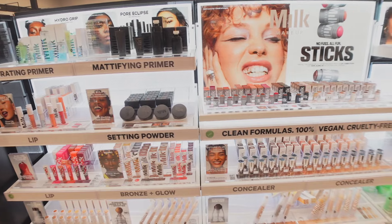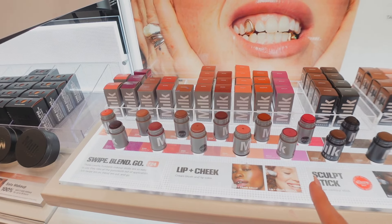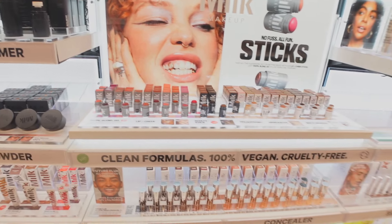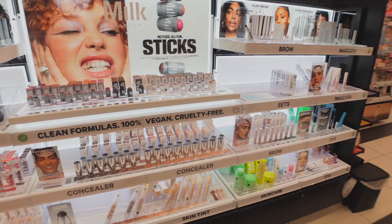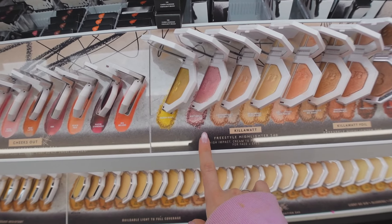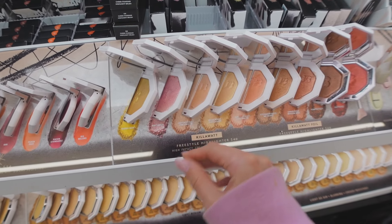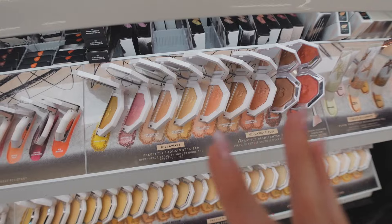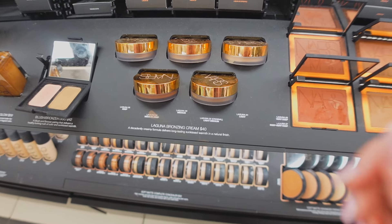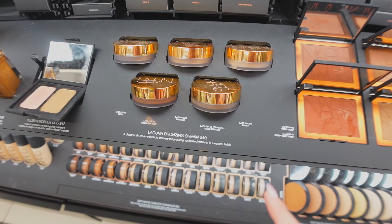I really wanted to try the new Milk Makeup product — it's basically like a jelly lip and cheek stain that's all over my For You page — but they don't have it here, which I'm really upset about. I love this highlighter from Fenty Beauty — it's one of my all-time favorites — and they also have a cute little duo palette. I'm also super keen on trying the NARS Laguna bronzing cream. It looks so pretty, very similar to one I already have but with even nicer packaging.